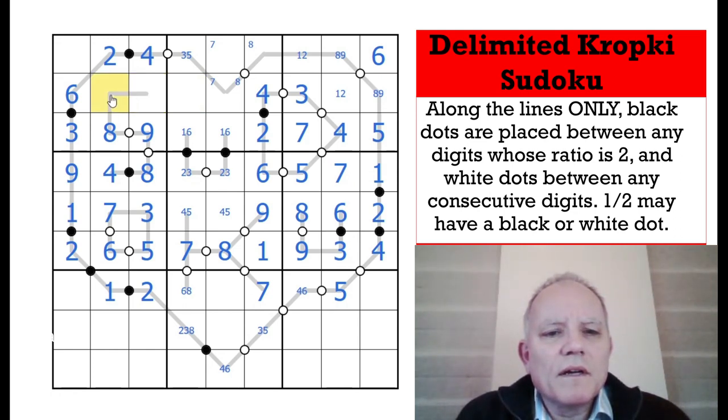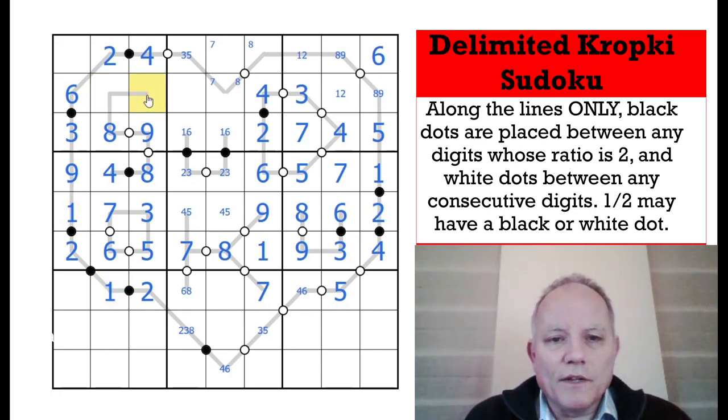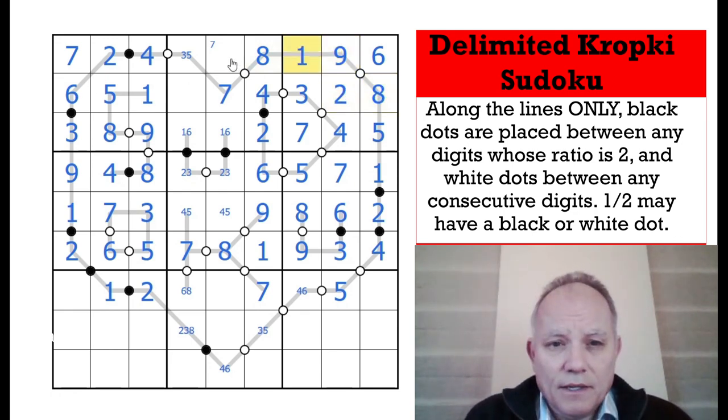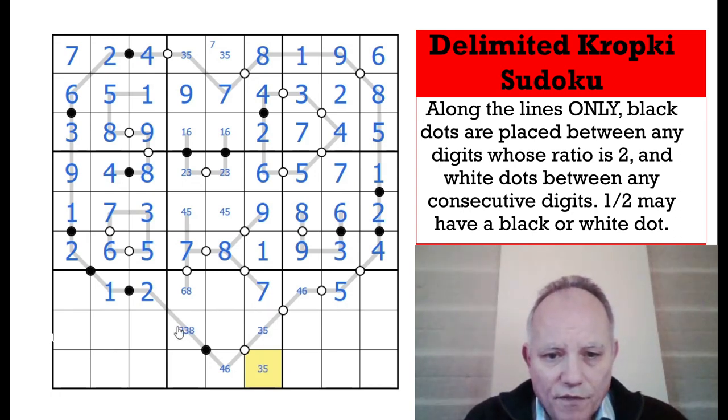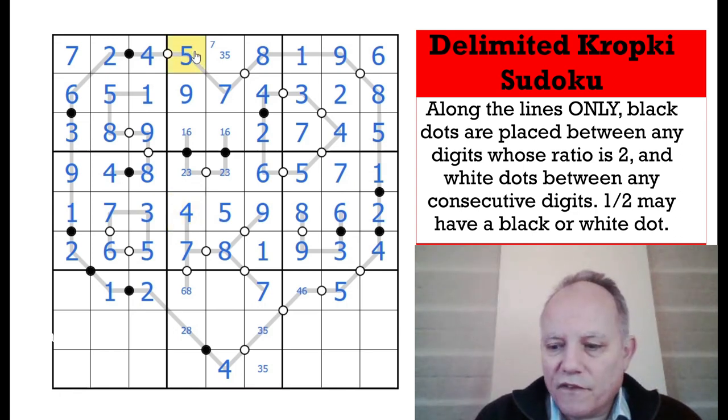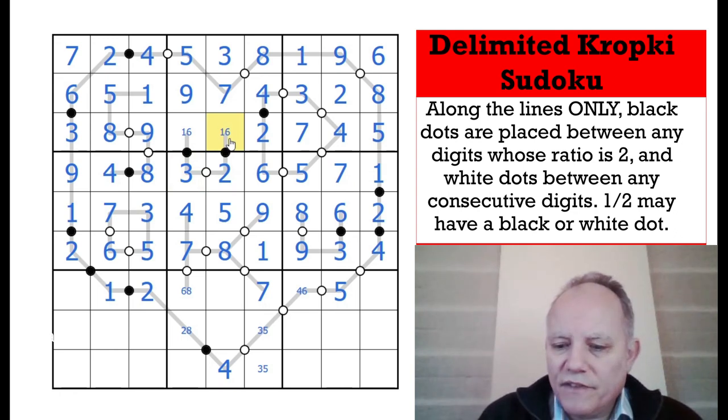We've got two ones — sorry if you noticed that earlier and were shouting! That gives us a 1 here. Now the negative constraint matters for sorting out 5 and 7 here: if this was a 7 there'd be a white dot below. So that puts the 7 there, 8 there. That resolves the 9-8, and the 1 resolves the 2-1 pair here. That's 3 or 5 as well, and that puts 9 here. Three or five can't be 3 anymore, which means this can't be 6 — that's a 4. That resolves 5-4, 5-3, and 2-3.